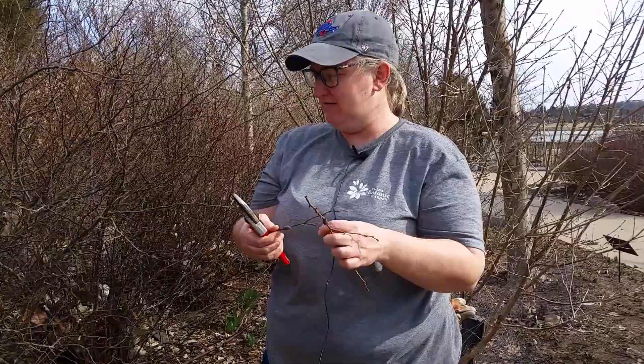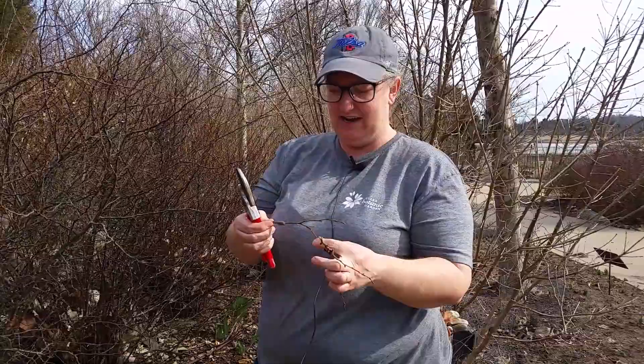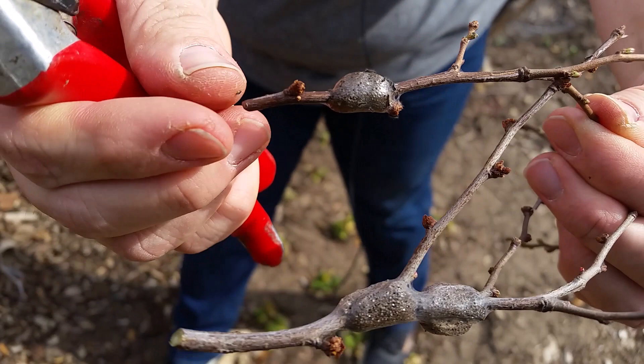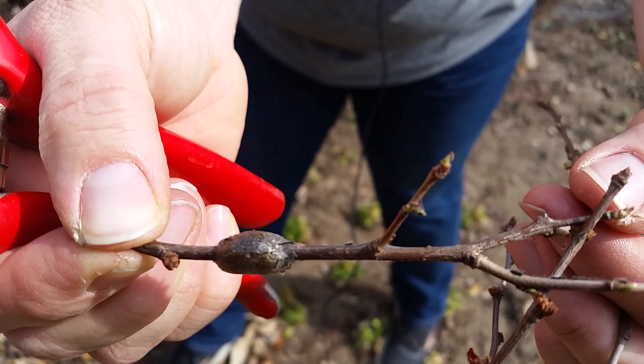Something that I noticed today while scouting to see if there were any more — I noticed that some of them had actually started to hatch. They had a web covering over them, like this one. It's not nearly as shiny anymore; it's got that webbing over it. And this one here actually has the caterpillars on the stem.